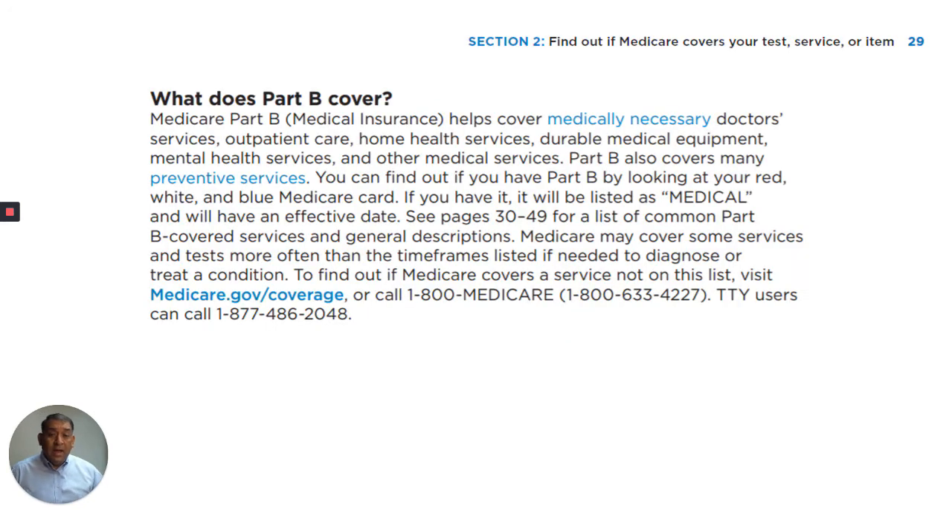Let's begin. I am on page 29. What does Part B cover? Medicare Part B, which is known as medical insurance, helps cover medically necessary doctor services, outpatient care, home health services, durable medical equipment, and mental health services.